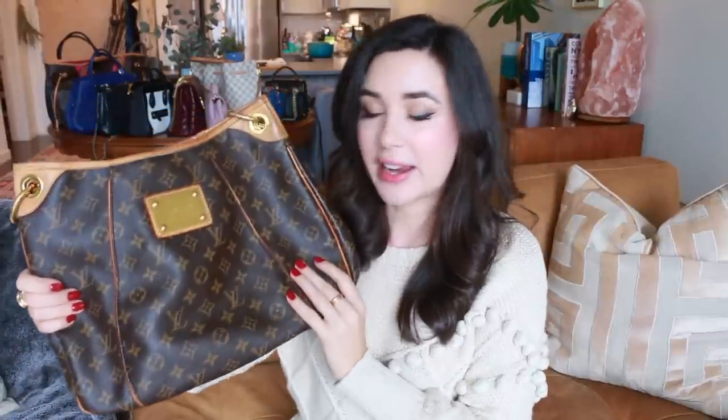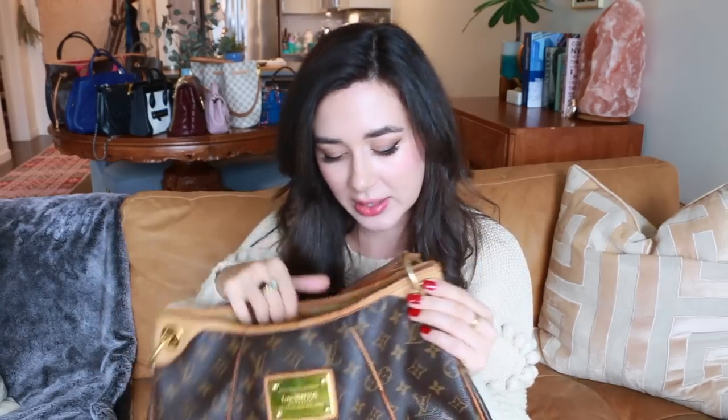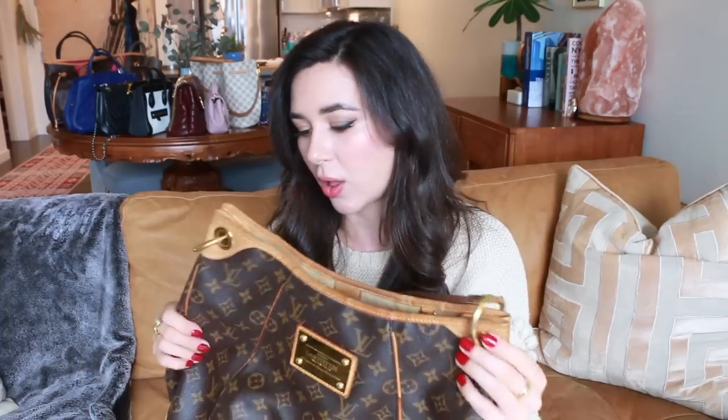This is the Louis Vuitton Galliera bag. It also exists in Damier — I believe it's discontinued now but I absolutely love it. I love that it has little feet, which really protects the quality of the bag. I have not babied this bag, it's not in perfect condition anymore, but what's unique to Louis Vuitton is that their handbags get more beautiful as they age and soften and darken, and that is what I love about it.